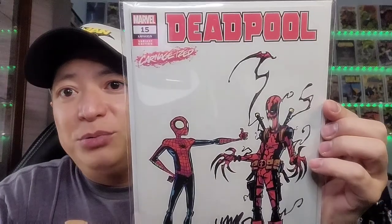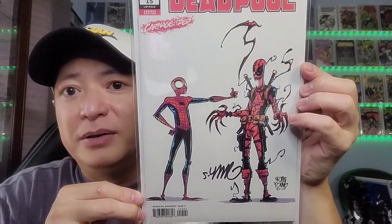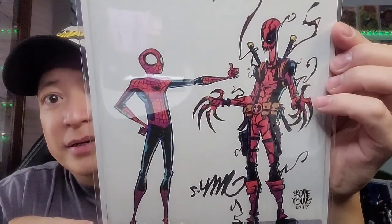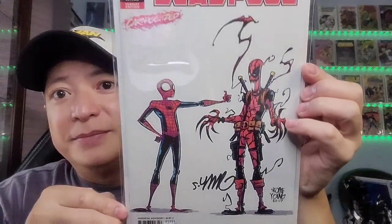Met them in Chicago at C2E2. And the last one is Deadpool issue 15, Carnage Eyes. It is a homage cover to Amazing Spider-Man 611 — nice Spidey and Deadpool. This one is also autographed. So this is my top 10 Skottie Young covers. Hope you guys like it. Please like, share, and subscribe. Have a good one. Pick what you like and like what you pick, guys. Take it easy. Talk to you later. Bye bye.